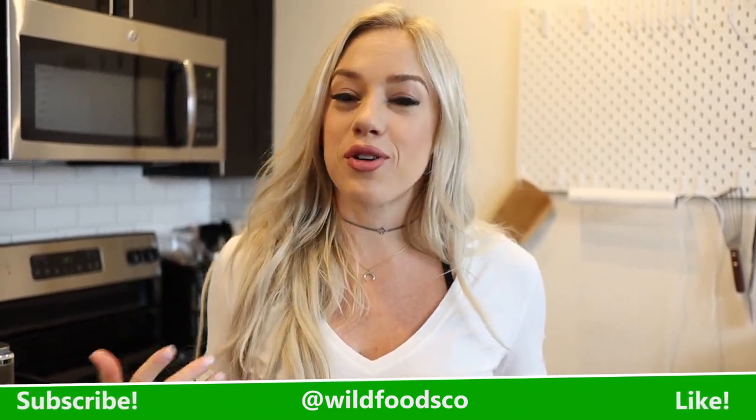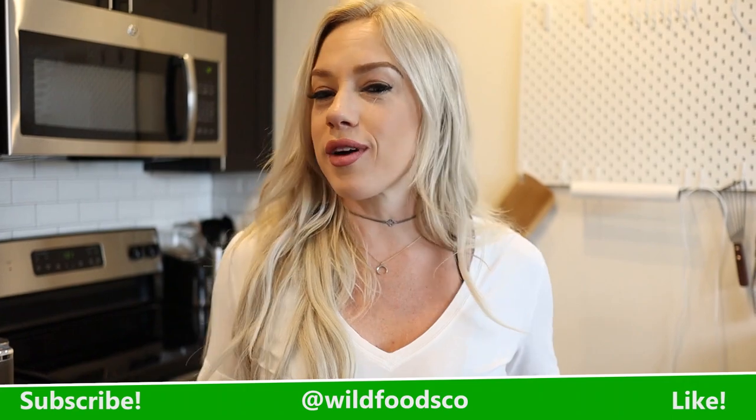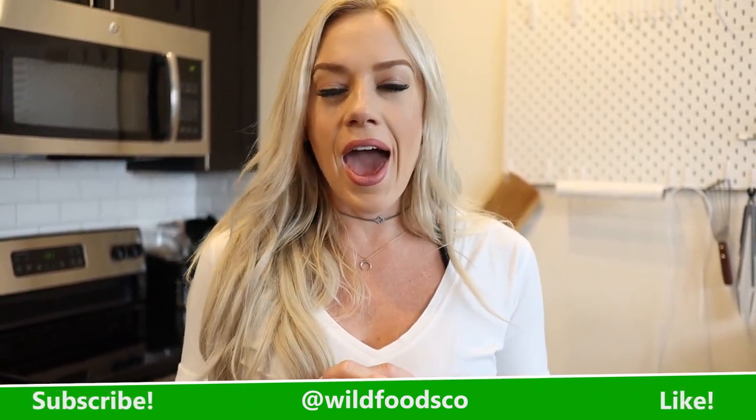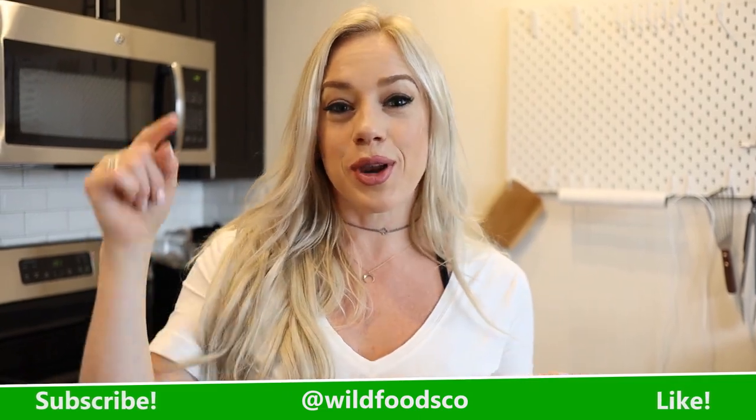Thank you for watching. Be sure to tag us and share your video — or whatever recipe you end up making — if you guys try it. We appreciate you coming over this way and we have more coming for you soon. Be sure to subscribe and like. See you guys later, bye!